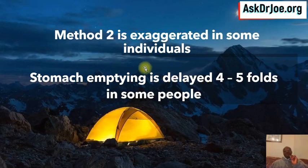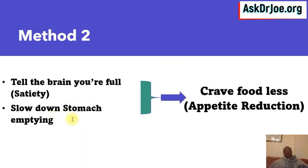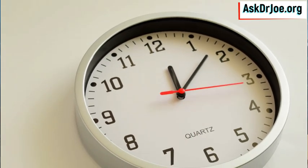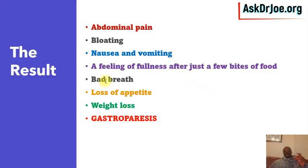This cost is that method two is exaggerated in some individuals. The slowing down of stomach emptying is delayed by four to five fold. Whereas normally stomach emptying time is one and a half to two hours — four hours maximum — in some individuals the food they eat remains in the stomach for 12, 14, even 16 hours. That's not a good thing. The net result is abdominal pain, bloating, nausea and vomiting in some individuals.